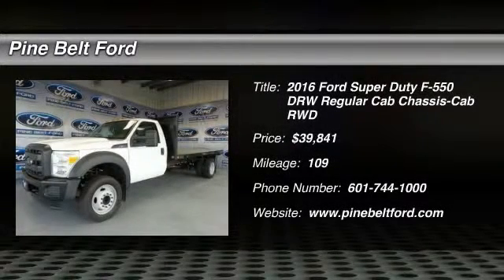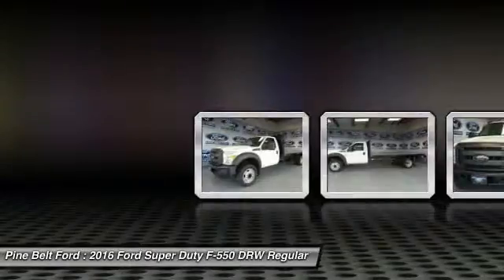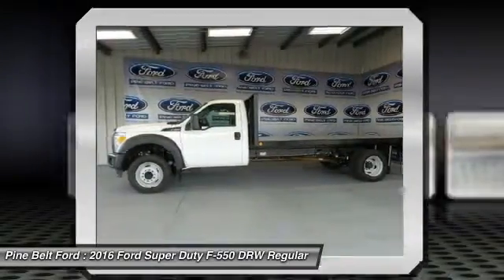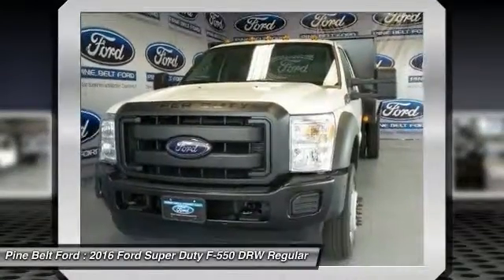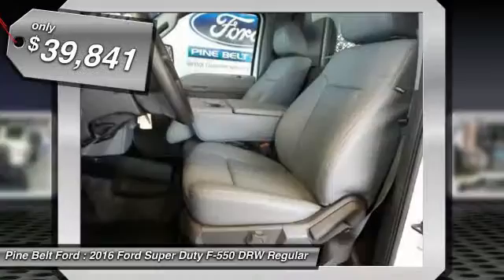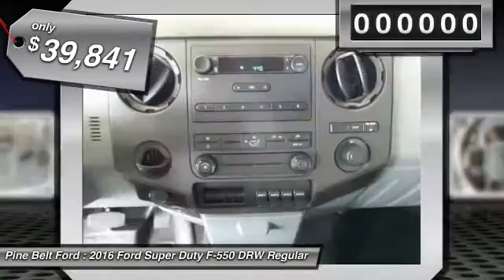2016 F-550 Super Duty. The Ford Super Duty F-550 is a real work truck built with Ford tradition for reliability, safety, and comfort. This heavy-duty work truck is ready to tackle the most demanding jobs and is priced below $40,000.